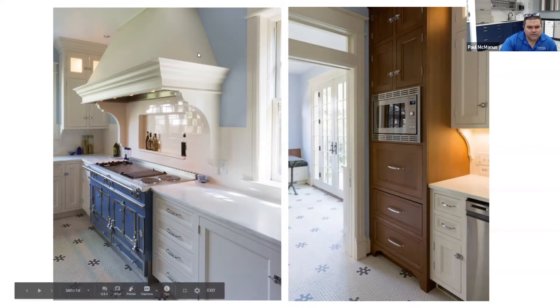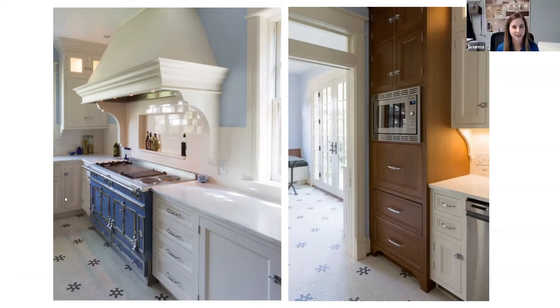Yeah, they tied in some nice elements — kind of a formal hood, these big decorative corbels, and a vintage floor, like you said. They did a little bit of a new range, but it's a vintage look. They did the brackets underneath the wall cabinets to keep that older vintage feel. They made it look a little bit more furniture style with those corbels and then the wood microwave area.